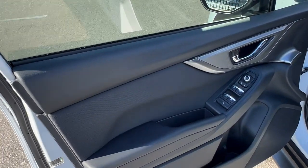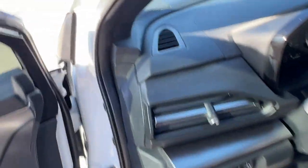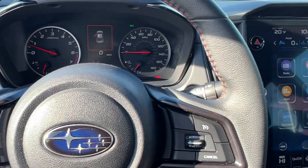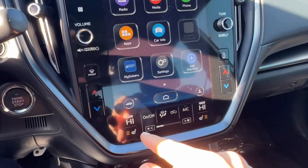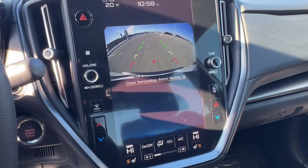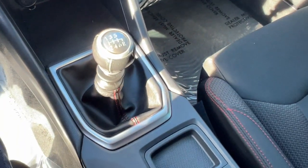Nice black interior here with some silver accents, premium cloth seating throughout the vehicle. It is a push start engine, it has Apple CarPlay and Android Auto capabilities, you've got heated front seats as well, rear backup camera, a couple charging ports, and obviously this is a manual vehicle.